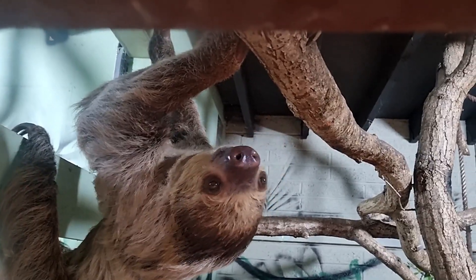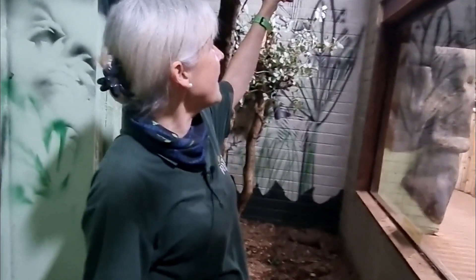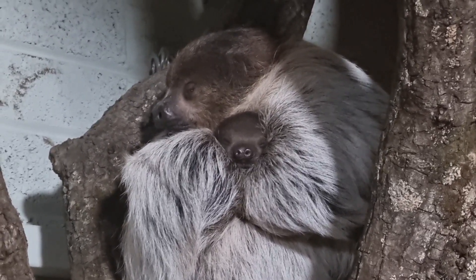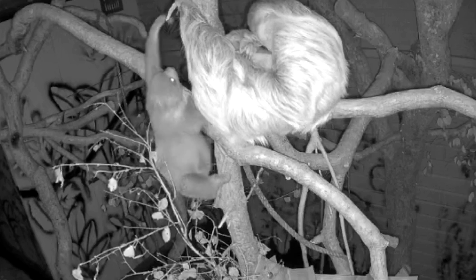And we have here Talitha, the mum, and although it's very difficult to see, she actually has a baby lying across her belly, and that's baby Rowan. We don't know the sex yet, but we will find out fairly shortly.